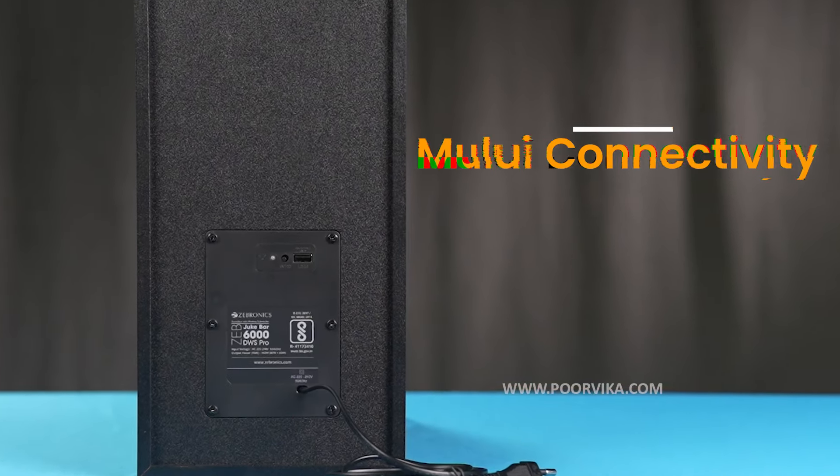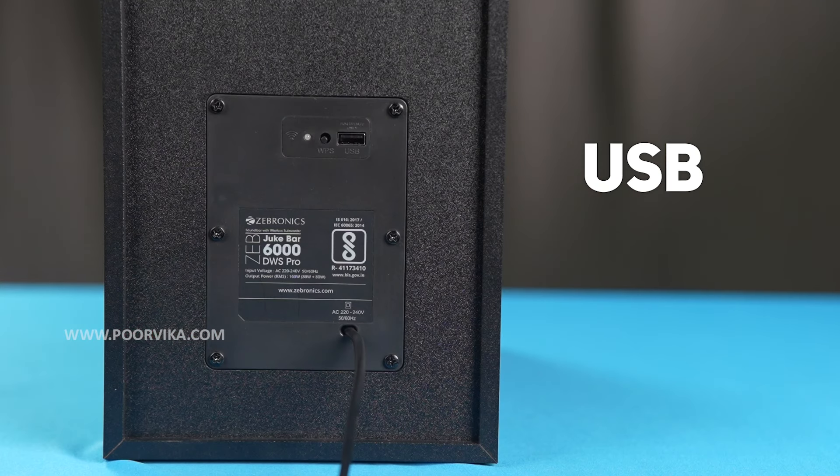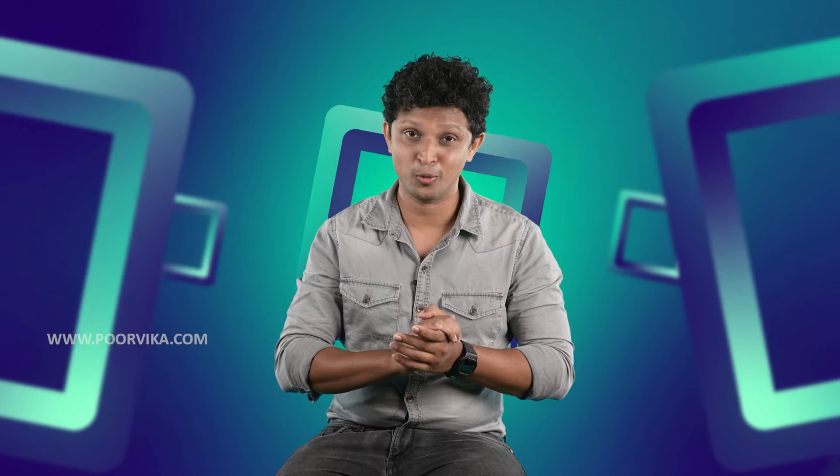Now, what if you don't want to use Bluetooth? Well, it has multiple other connectivity options. It has HDMI ARC, it has optical input, it has a USB port, and it has a 3.5mm jack if you want to go the old school way.